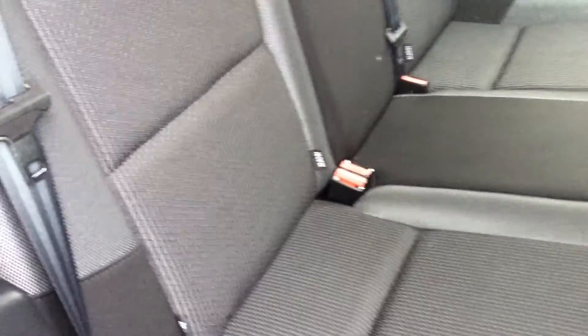Being this was one of the last to be built before the replacement 208. As you can see, look at those seats — they've never been sat on. This was owned by one elderly couple from new.